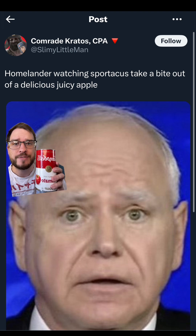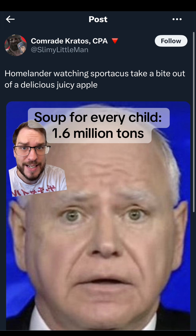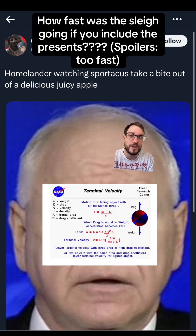2.4 billion cans of tomato soup weigh about 1.6 million metric tons. That's a lot. And since Santa is magical, I think he's using some sort of black hole technology to squeeze them really small and make the gifts not take up space on his sleigh, because clearly you can't see them in the picture. But they're there taking up mass — that's what's important. So let's account for that and plug that new mass into our equation for terminal velocity, since that's how fast the sleigh is going now.